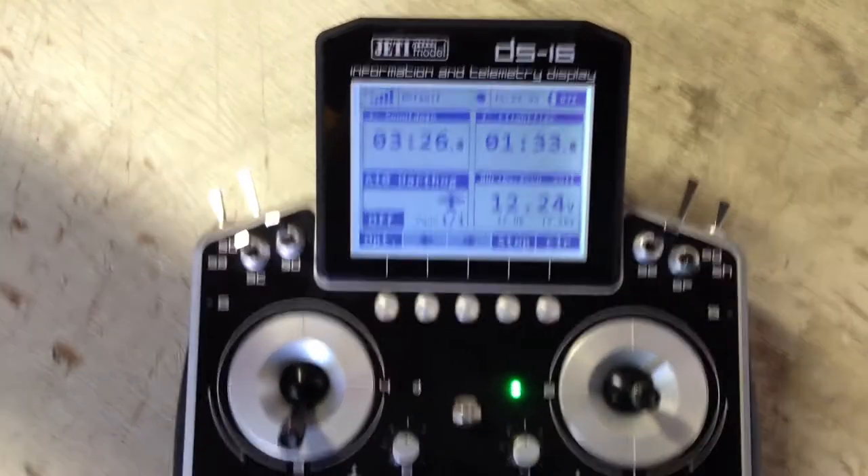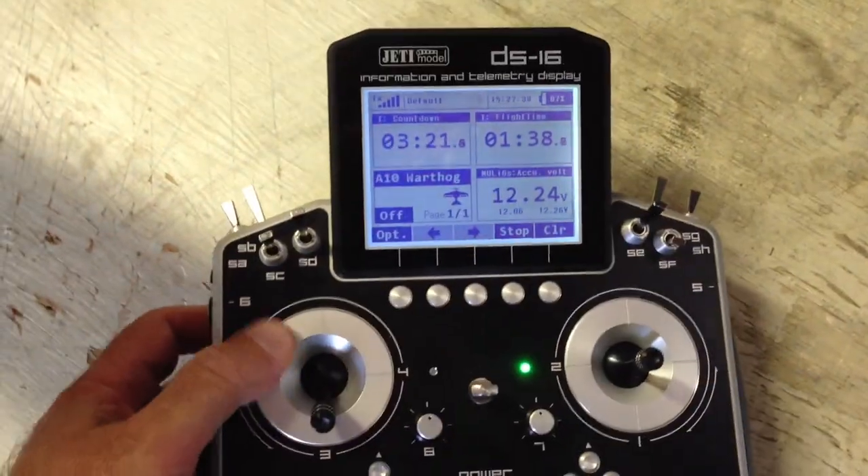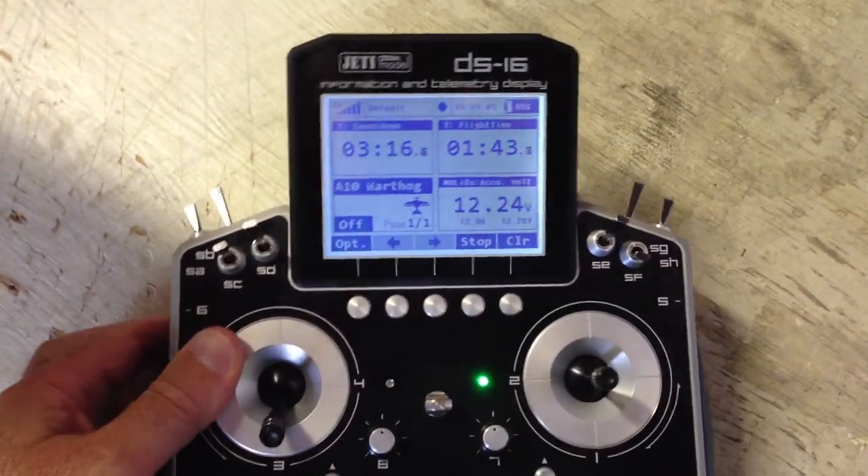Voltage, 12.24 volts. Timer, 3 minutes, 22 seconds. Timer, 3 minutes, 18 seconds.